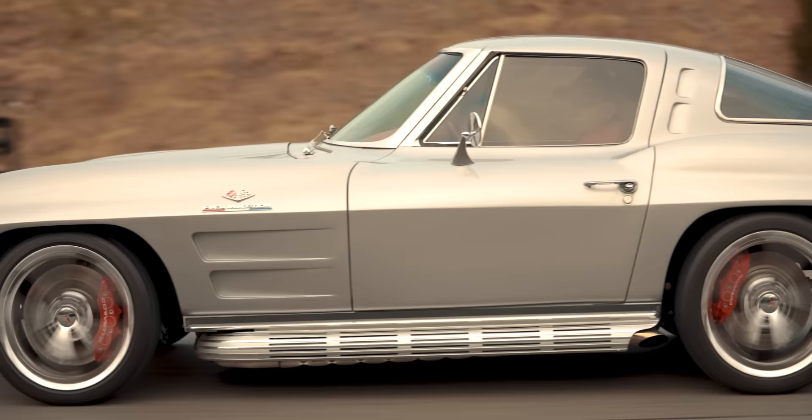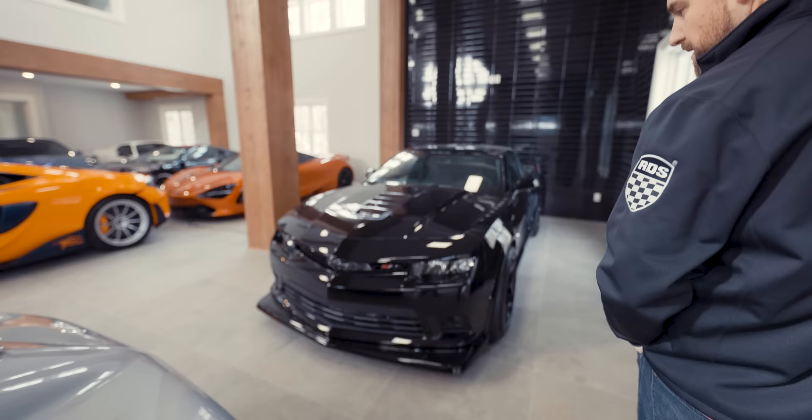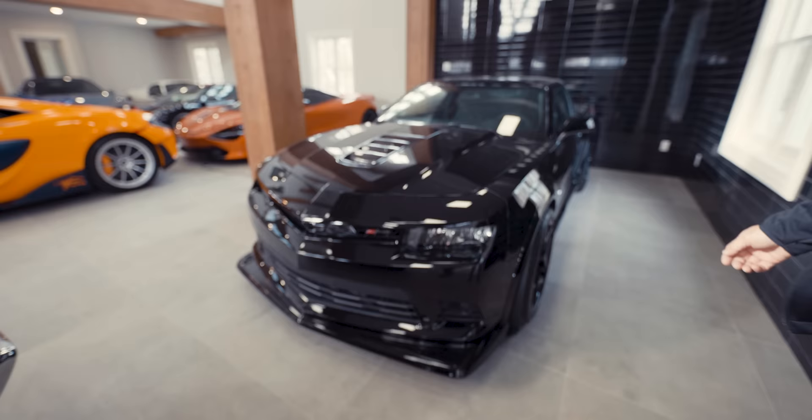Next we have the '63 Split Window — it's been a staple in the garage for almost two years. It's a complete chassis rebuild with a 400 cubic-inch Blueprint motor, 500 horsepower, updated brakes, suspension, chassis, and a completely redone interior. People always ask about the split window and it drives phenomenal, so there's no reason we can't get it out for more content. It's hard to jump in when we have all this modern tech around us, but it deserves a lot more love.